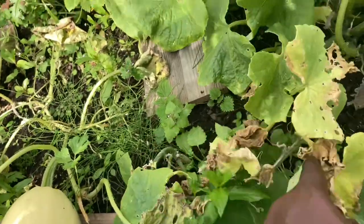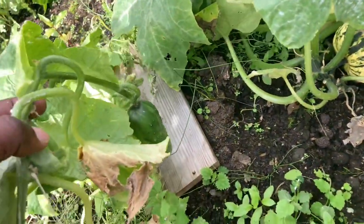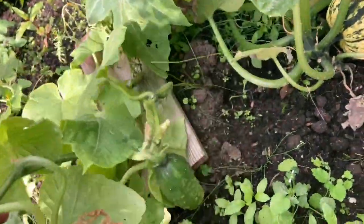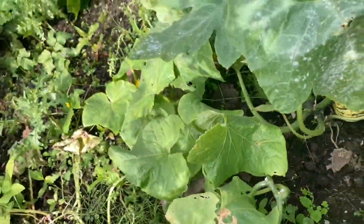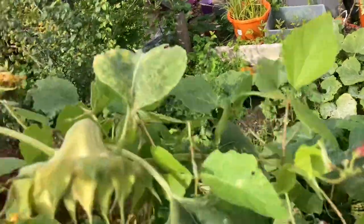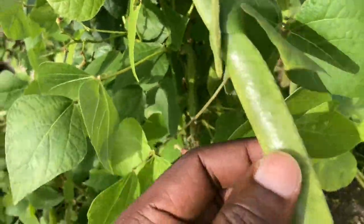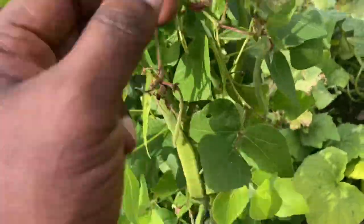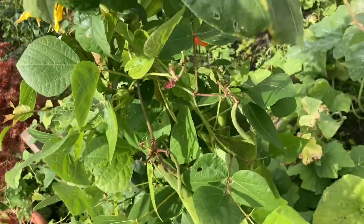Over here we have a cucumber plant — yeah, it's just blending in with the squashes. There's so much cucumber from this plant so I'm going to plant a lot more next year. Next to it we have our dwarf runner beans — lots of beans in them, I should harvest them soon. They climbed up this sunflower — it's a symbiotic relationship, I think that's what they call it.